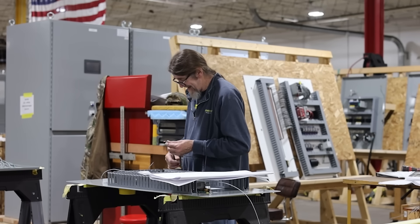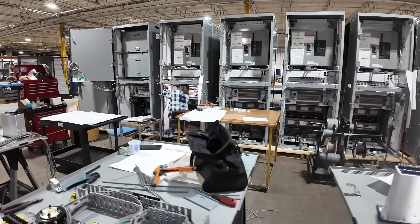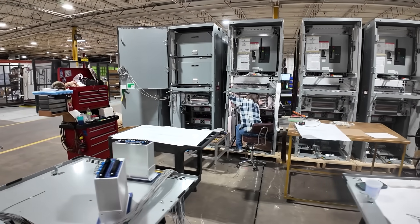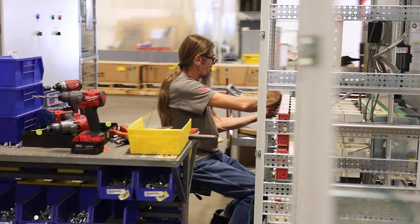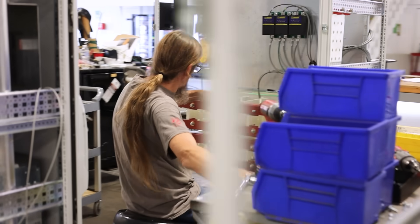Once the design is finalized, it's all hands on deck here in production. Our skilled team carefully assembles each component following the design specifications with precision. Quality is built into every step of the process, from selecting the best materials to ensuring every connection and circuit is made to exact standards. Our production team's attention to detail is what sets our products apart.